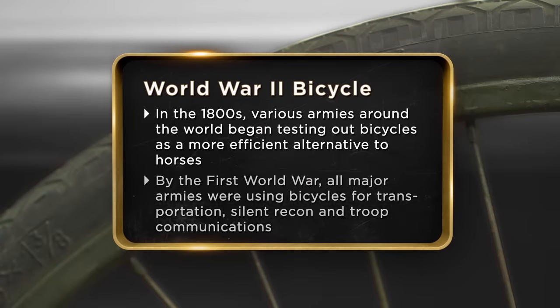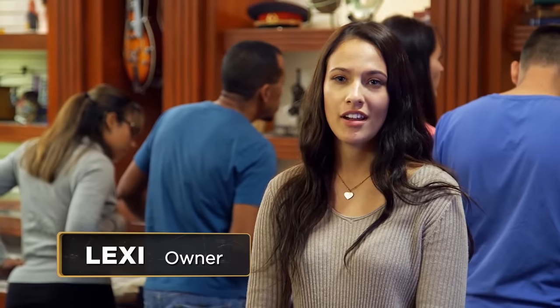I just know it's from World War II. I came to the pawn shop today to sell my great-grandfather's bike from World War II. The bike's been sitting in my garage since I was little, and my mom said I can sell it and put it toward my college education. I'm not really sure how much it's worth, but I'm hoping I can get $1,000 for it.